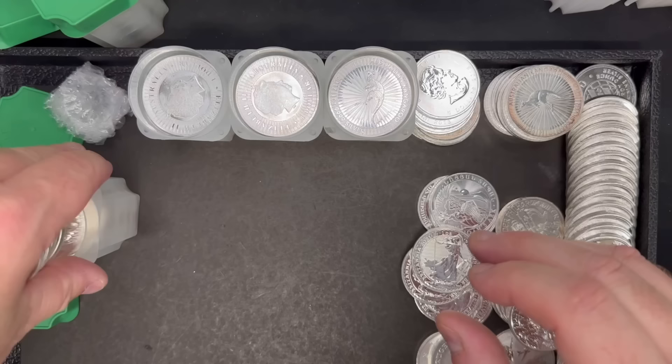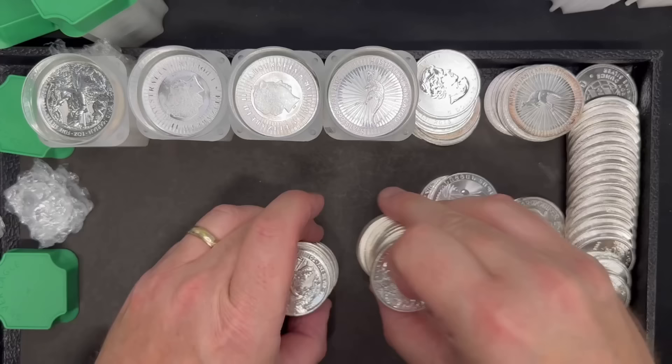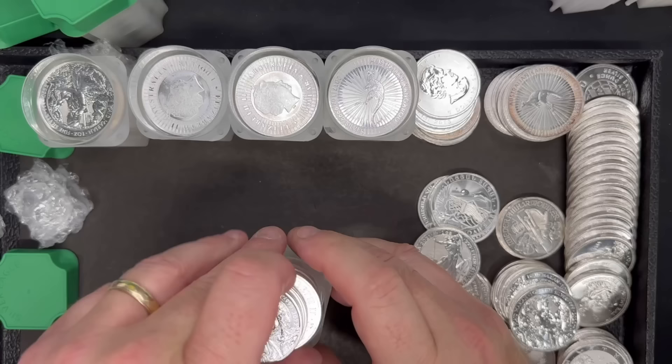Here's another tube with what appears to be a British coin on the bottom. I think we have another tube of Maid Marians. So if you're in the market for Engelhard silver, Maid Marians from Great Britain, or Australian kangaroos, we've got a pretty good supply of those on hand right now. Be sure to reach out if that's something you're interested in.